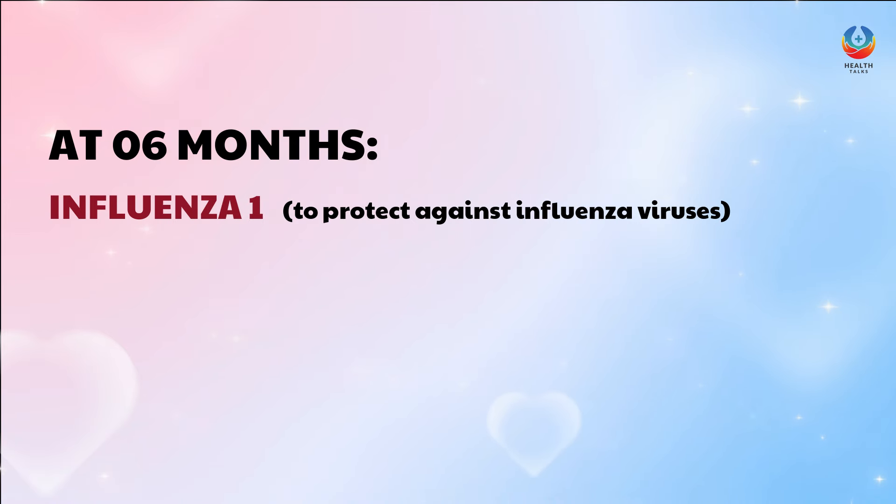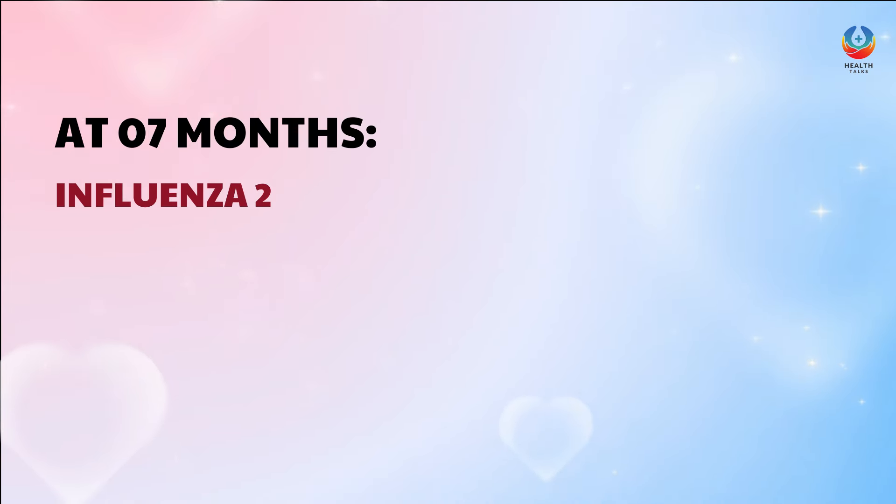At 6 months, the baby is given the Influenza-1 vaccine to protect them against influenza viruses, which keeps babies from getting sick with the flu. These are also called flu shots. At 7 months, the baby is given the 2nd dose of the influenza vaccine.